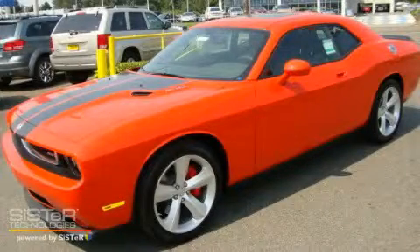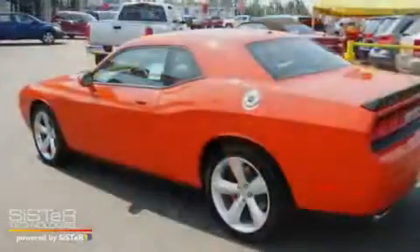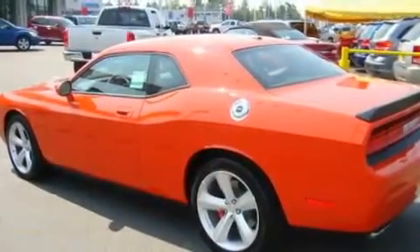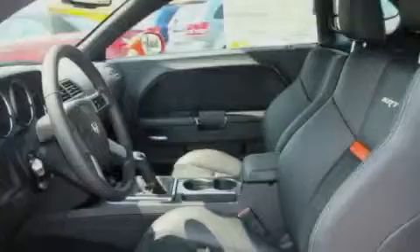This is a brand new 2010 Dodge Challenger, pushing the limits of automotive excellence. It has a 6.1 liter 8-cylinder engine and an automatic transmission.